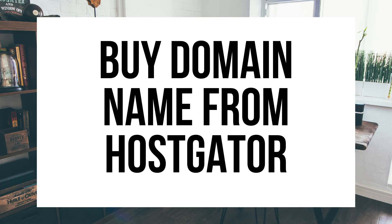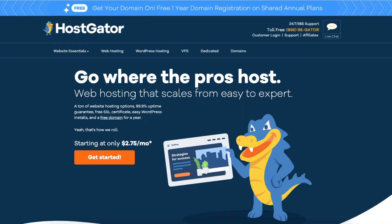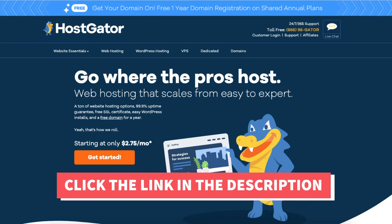How to buy a domain name from Hostgator - Hostgator Domain Registration Tutorial. Hey guys, Brian with WP Cupid Blog, and in this video I'm going to be showing you how to buy a domain name from Hostgator step by step.